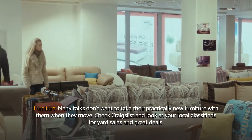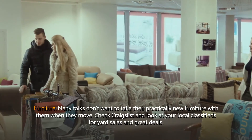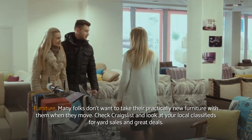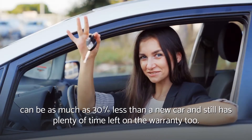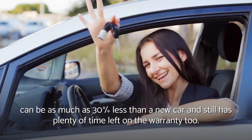Furniture. Many folks don't want to take their practically new furniture with them when they move. Check Craigslist and look at your local classifieds for yard sales and great deals. Vehicles. A car that's a year old with 10,000 miles on the odometer can be as much as 30% less than a new car and still has plenty of time left on the warranty too.